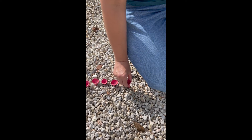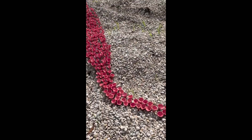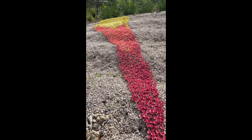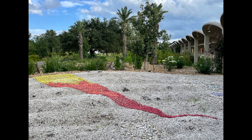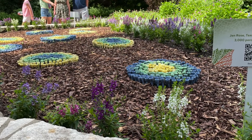I enjoy doing large installations of bee cups. This oasis at the Houston Botanic Garden had over 3,000 bee cups. I sell the bee cups from my studio in Dallas and it's become a thriving business.